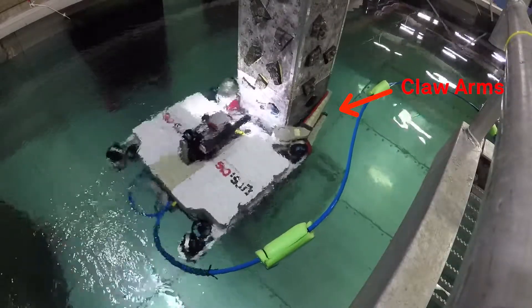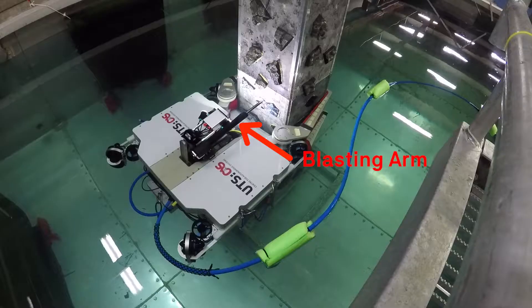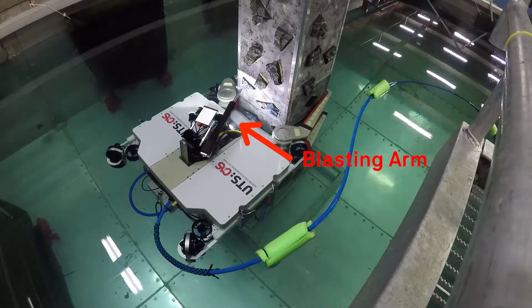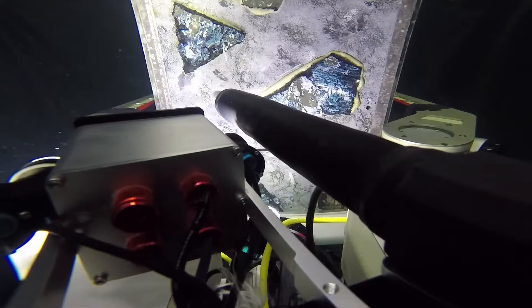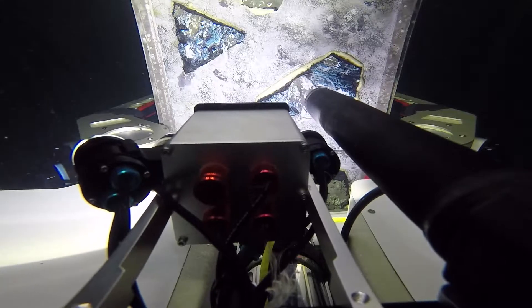The SPEAR consists of claw arms used for docking rigidly onto a pile, an arm for surface cleaning using a high pressure water jet, and an assortment of cameras and sensors for perception and environmental and operational awareness.